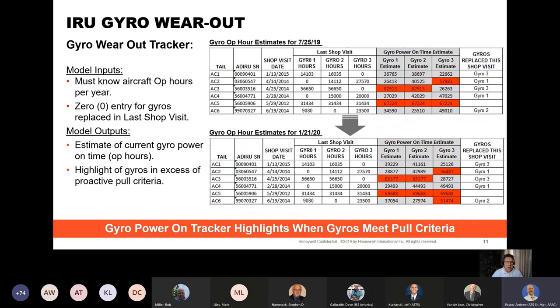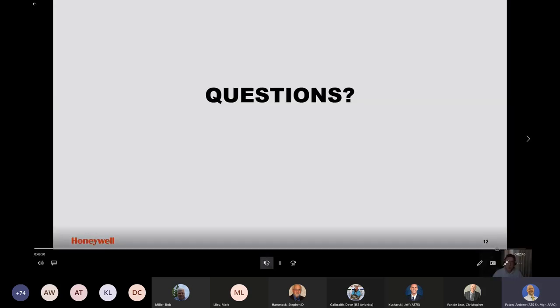Here's a brief discussion on a gyro tracking spreadsheet. The inputs are the operational hours of your fleet for the year and the entry of gyro hours reported in the shop repair reports. The output of this model is an estimation of the current gyro operating time. Through this, you can highlight any gyros that have operating times over a preset threshold that you decided on. That's all that I have prepared in the presentation — we're open to any questions you may have.